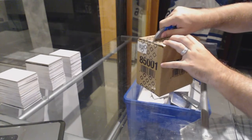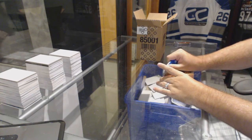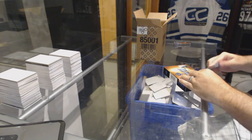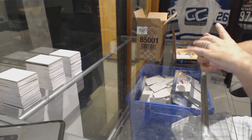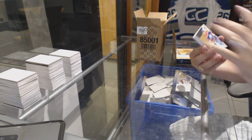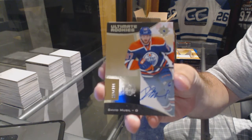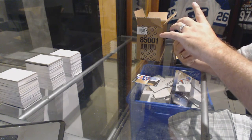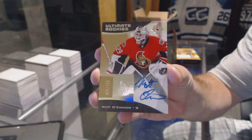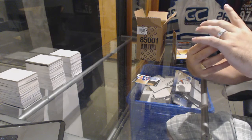Here we go, starting off CNC break 6418. We have the five-box case of Upper Deck Ultimate. Good luck everyone. We start off for the Edmonton Oilers: number 2 of 299 ultimate rookie auto, David Musil. We've got a rookie autograph out of 299 for the Ottawa Senators: Matt O'Connor. We've got a redemption — nice, wow.